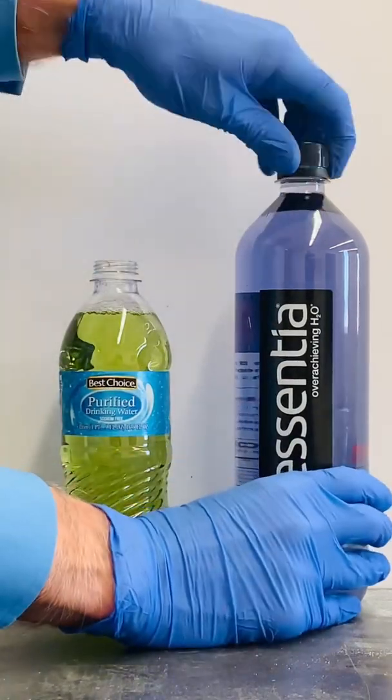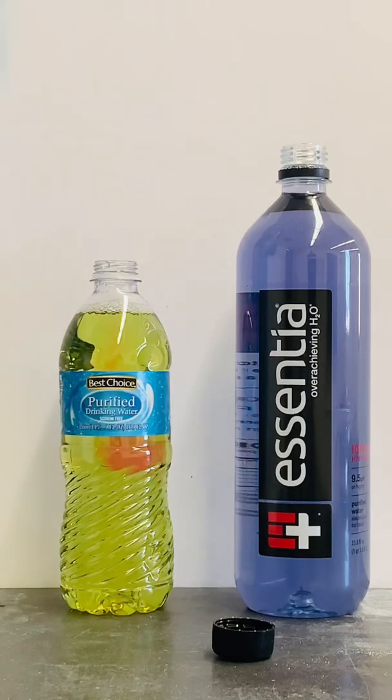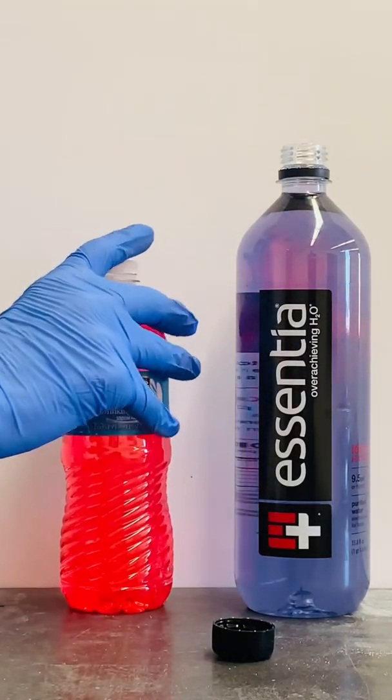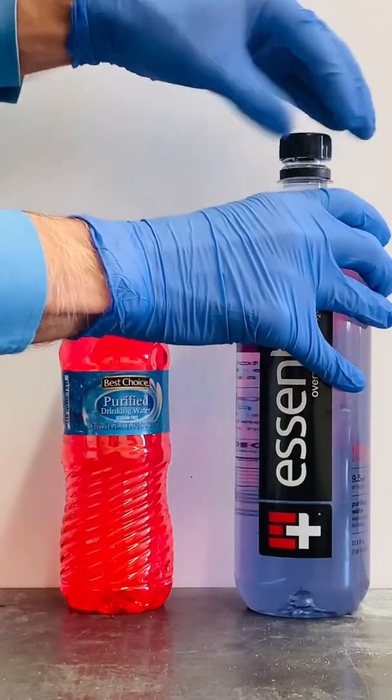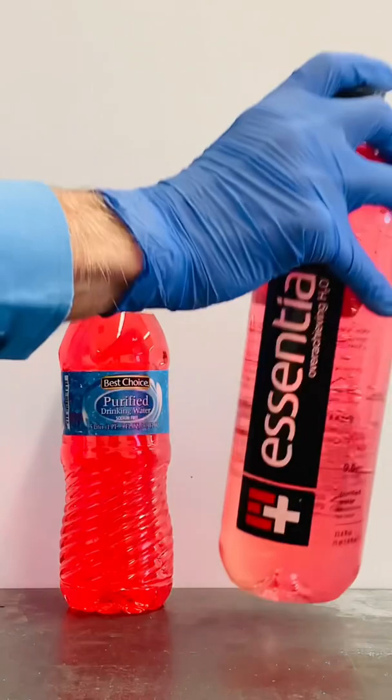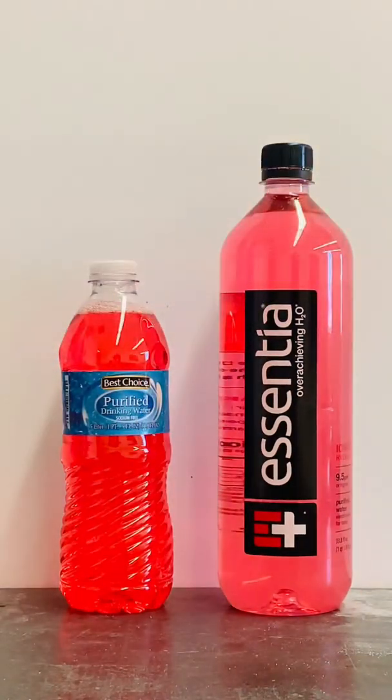Okay, now for the test I'm curious about. To each bottle I'm going to add the amount of acid that's present in the human stomach. Whoa, look at that red color — that tells me that the regular water is now very acidic. And the alkaline water also turned red, which tells me that water is acidic too.